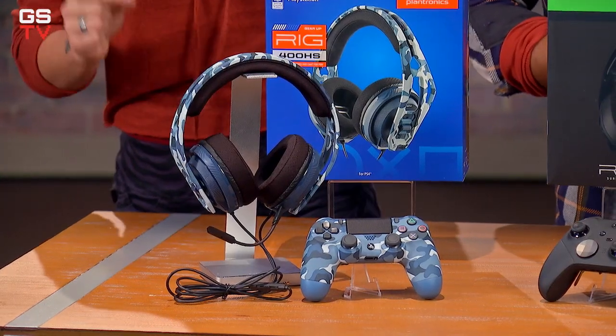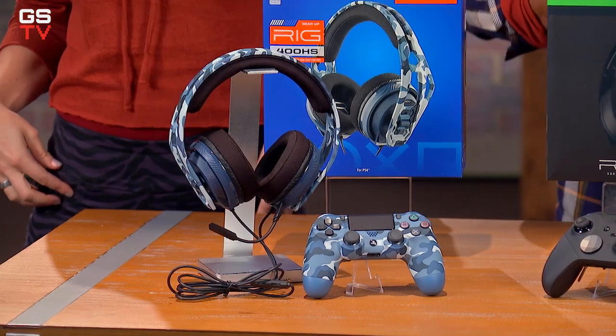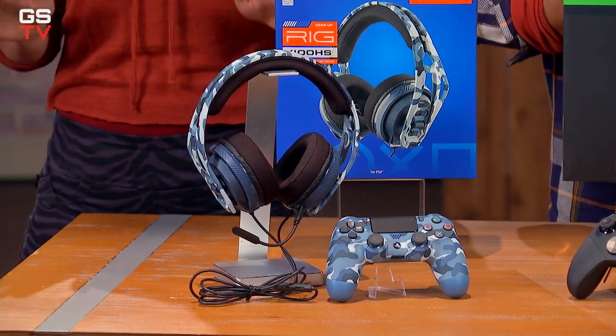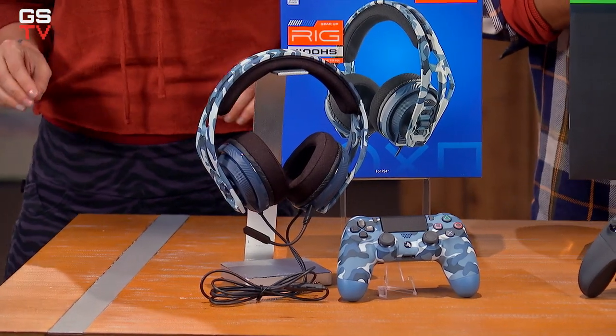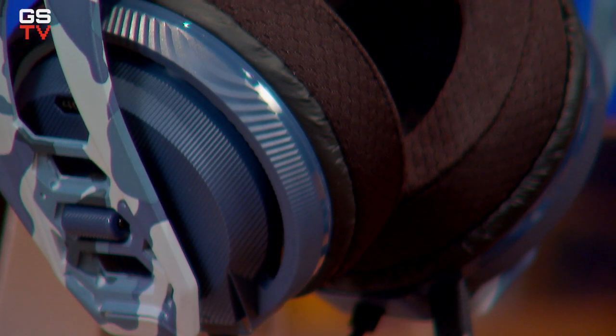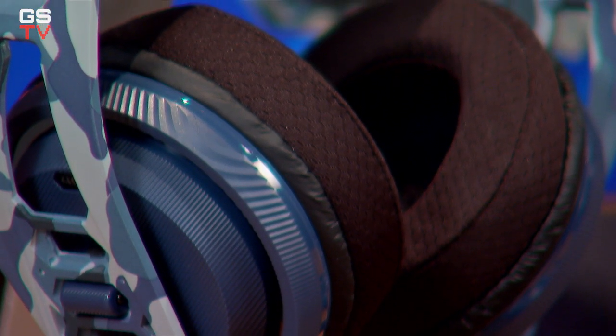This is the Rig 400 HS Blue Camo headset for PS4, also only available at GameStop. If you want a lightweight, comfortable, corded stereo headset with a noise-canceling mic and inline audio controls, this headset will definitely deliver all of that and more.